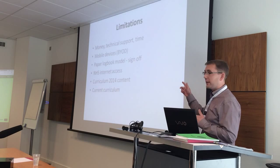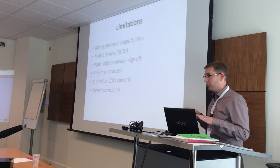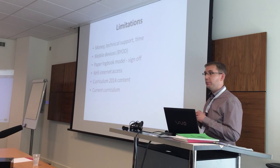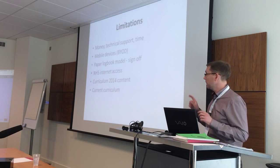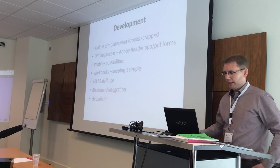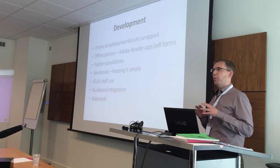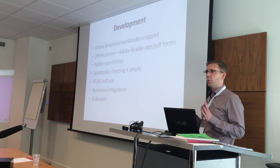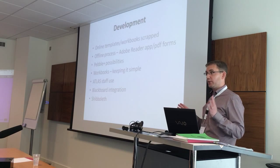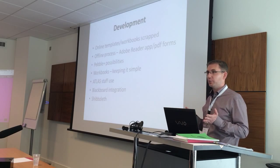We had the new content related to the curriculum, which wasn't finished, and the old curriculum still running for another year. Basically, we did a whole lot of development before we found out that Wi-Fi was not going to be an option. So we had to scrap almost everything we did in the first three months when we got to the point where the trusts were saying you're not going to have student access in every hospital.